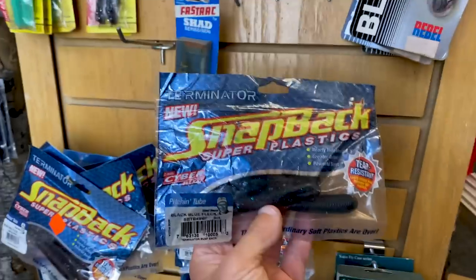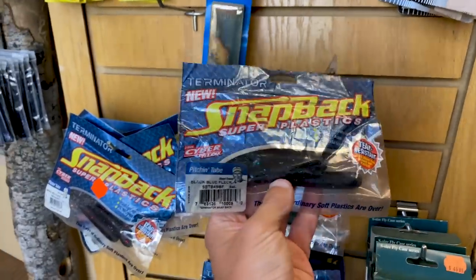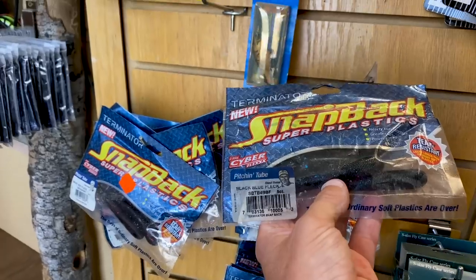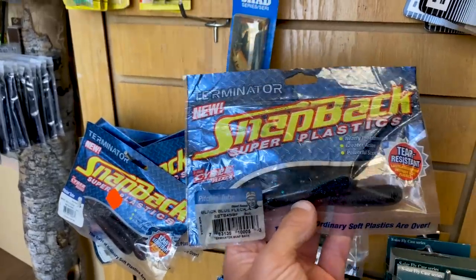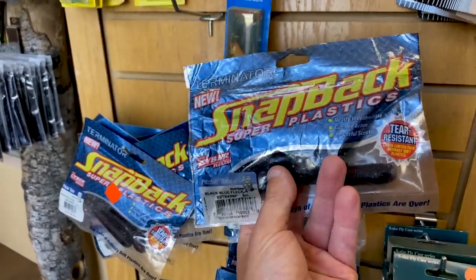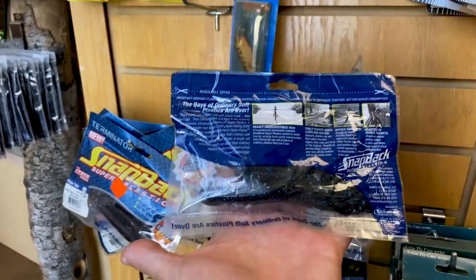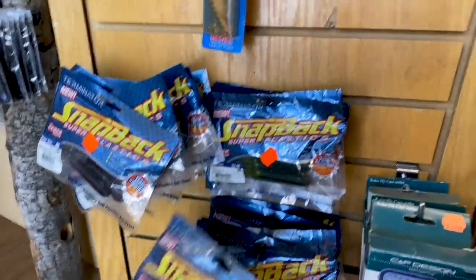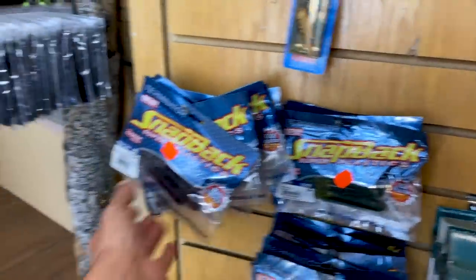So what do we have here? The old Snapback Pigeon tube. Who is that on there? Oh, that's old Skeet Reese. That's like a young looking Skeet Reese. I don't know that I've ever fished the old Terminator Snapback, but that does not look like a new bait at all. We've got that flipping tube in a couple of different colors.